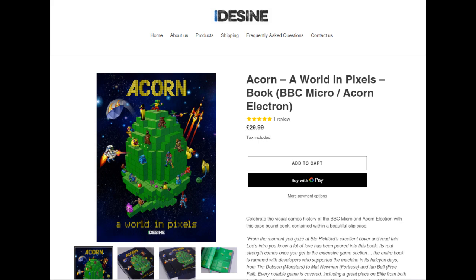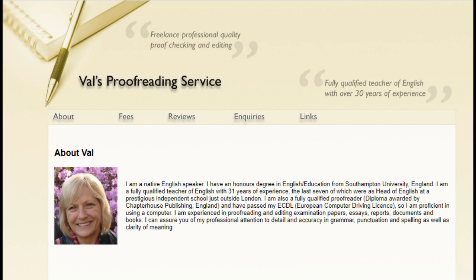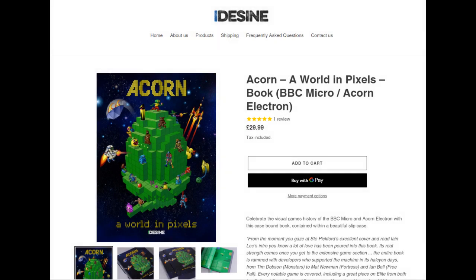Before I close, just a couple of quick shout outs. First one to my mum for proofreading the book — all 467 pages worth. My mum is a professional proofreader, and if you have any proofreading needs, do head over to her website, valhode.co.uk — she charges very affordable rates. There've been books of a similar kind for the ZX Spectrum, for the Commodore, for the Nintendo Entertainment System, but until now there's never really been anything like this for the BBC Micro and the Acorn Electron.